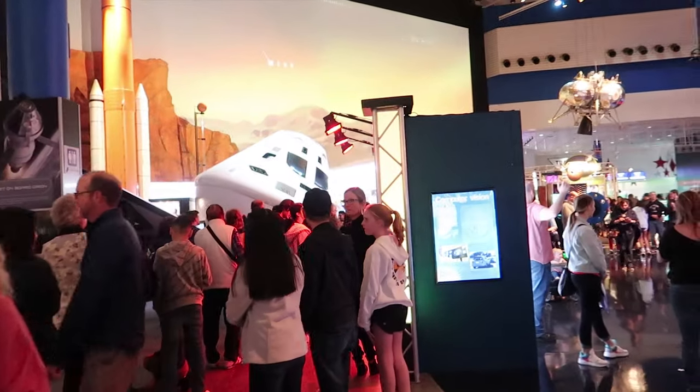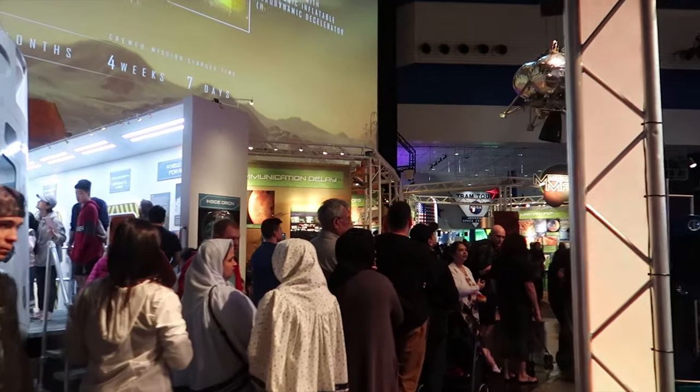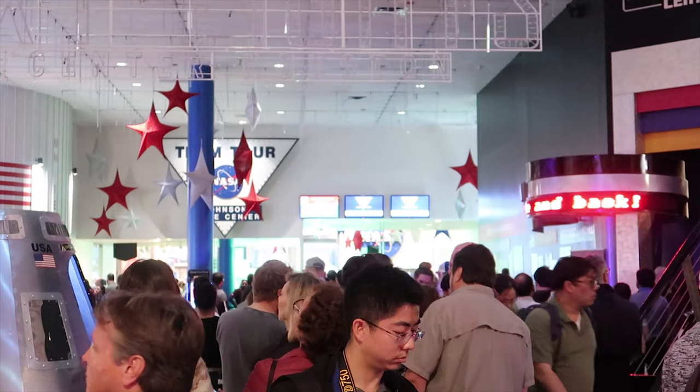One of the things they recommend is the tram tour of the space center. They take you to the place where you can see a spaceship and other locations. Let me show you the line — it keeps going and going, it looks endless. Over there is the end of the line, that's where you get on. The tram tour is included in your ticket, which is why there are so many people waiting. My brother is taking one for the team right now — he's waiting in line.